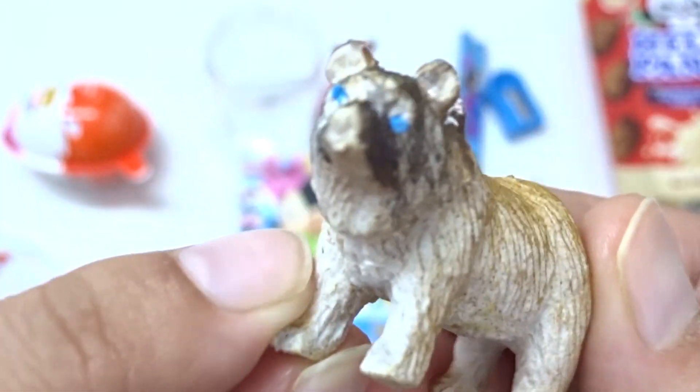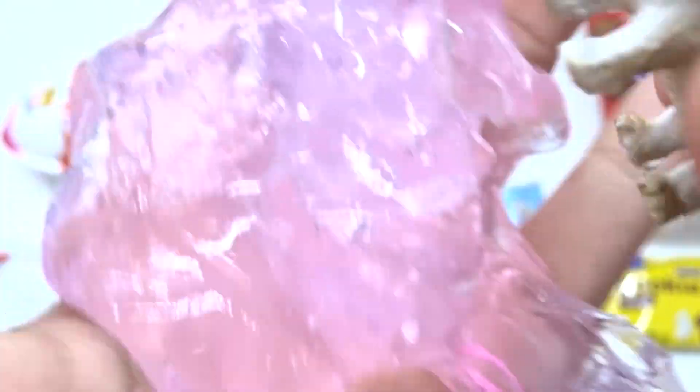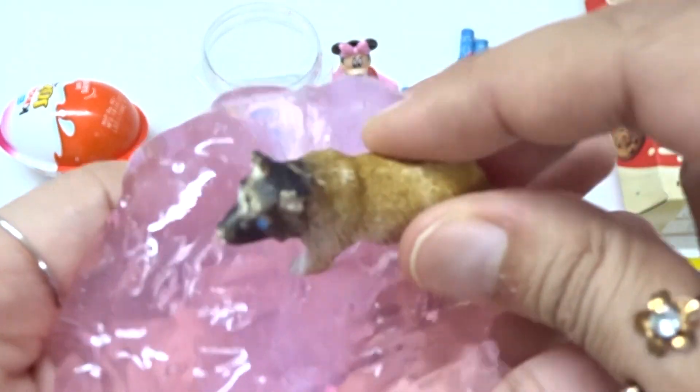Hey. Rawr! Rawr! Pink's blind. Oop. Let's jump, jump, jump! Yay. Nice surprise toy.